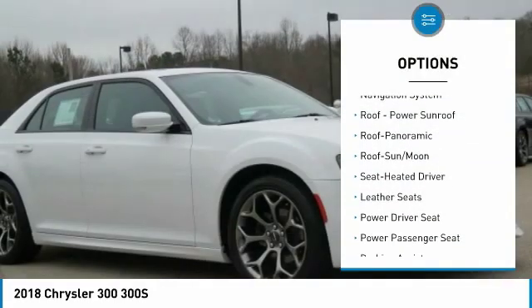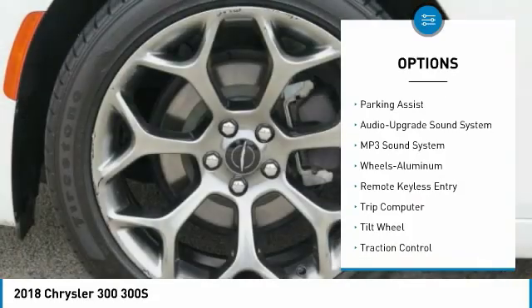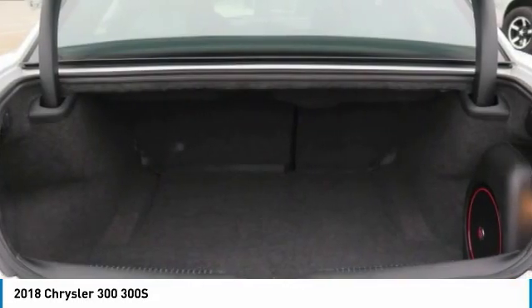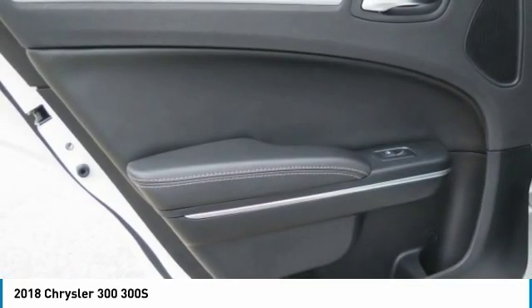Navigation system, traction control, anti-lock braking system, power passenger seat, air conditioning, moonroof, power steering, home link, garage door opener, cruise control, aluminum wheels. If you like it online, you'll love it in your driveway. Take it for a spin today.